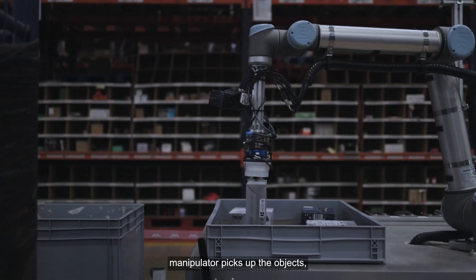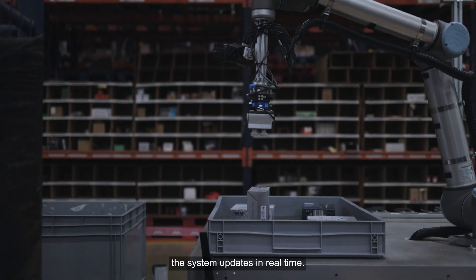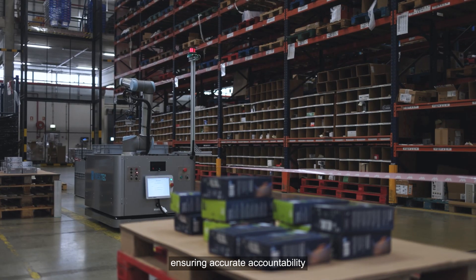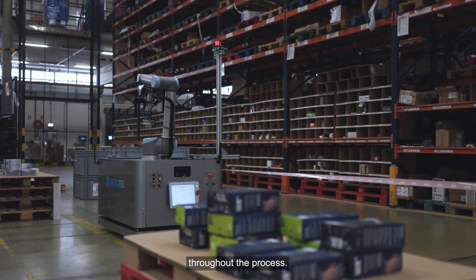As the mobile manipulator picks up the objects, the system updates in real-time. The program tracks the number of objects picked during each phase of the task, ensuring accurate accountability throughout the process.